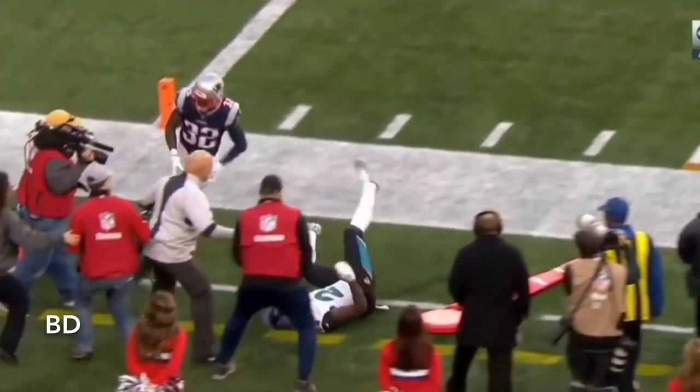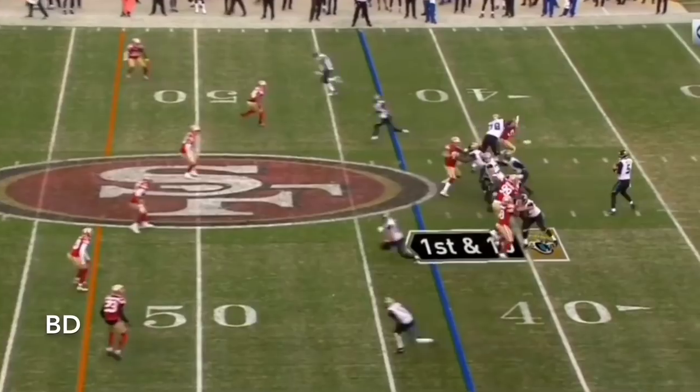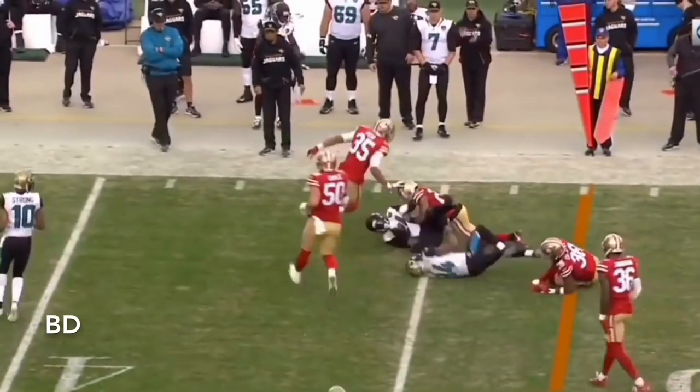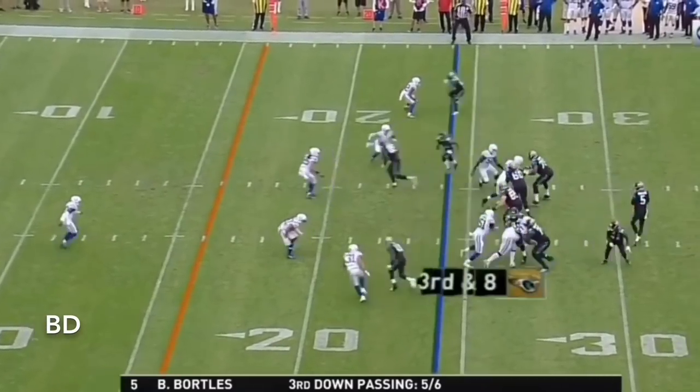Cole tries to throw a clock — trying to get some points on the scoreboard. Bortles to Yeldon. That's cut by Yeldon — he's got midfield. Yeldon picks up 12 on the play. Yeah, he's running around a lot, making plays behind that offensive line.